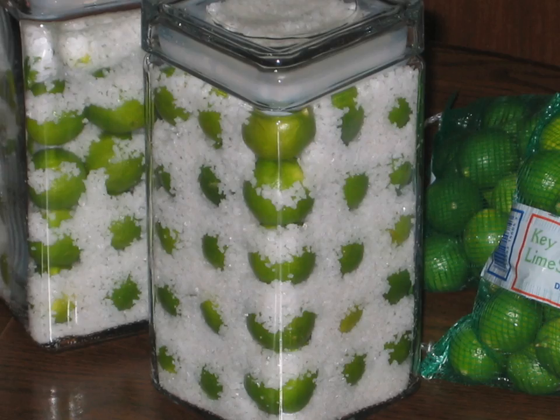Stores would display them in glass jars atop counters and sell them by the piece. Some customers purchased entire barrels of them at a time. During the mid-19th century, pickled key limes were exported from Florida to Boston.